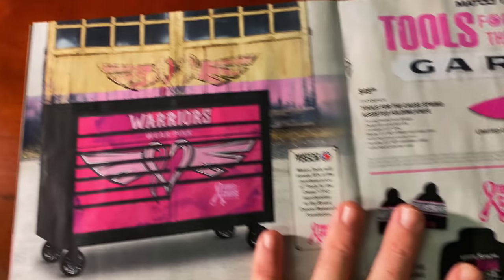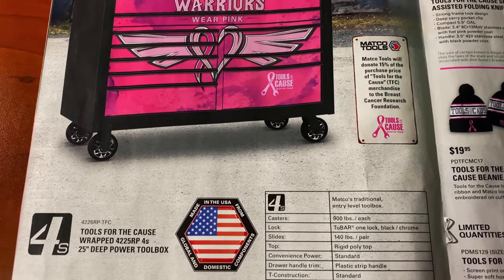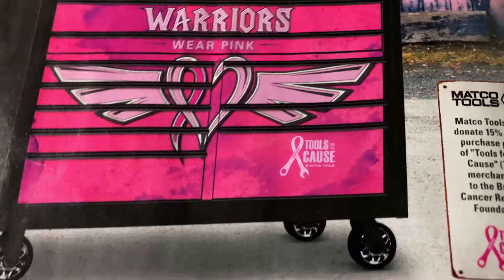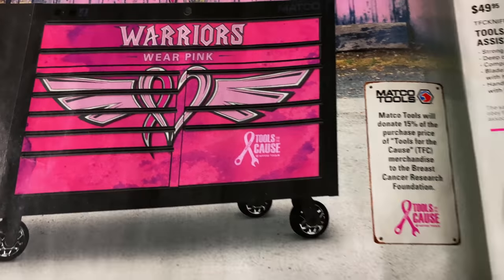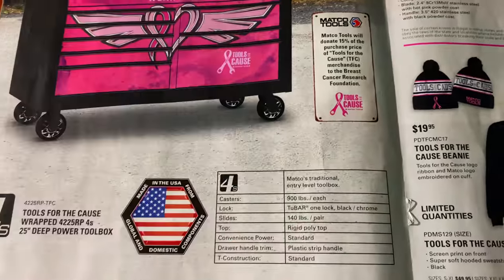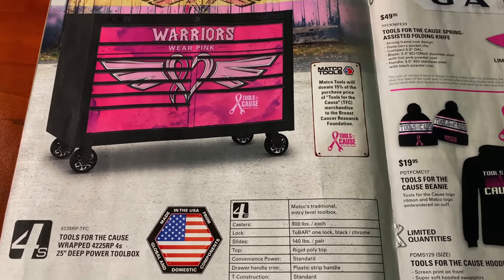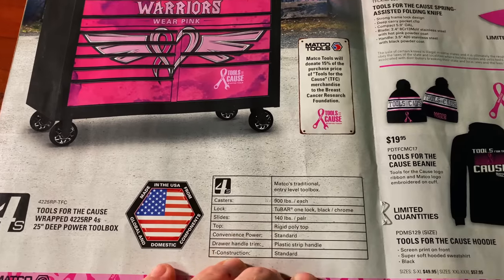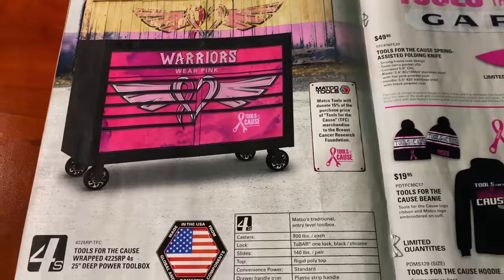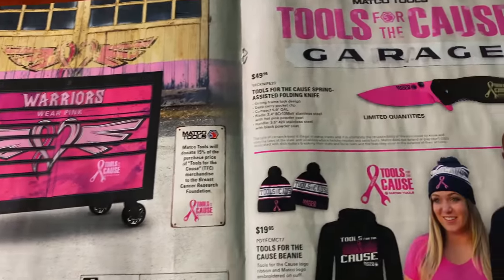The next page shows the 4S toolbox — a 25-inch deep power toolbox. That's what it looks like. Again, 15% of the total purchase price will be donated to breast cancer research. There's info about all the specs of the 4S — if you want to talk to your distributor, talk to them and they can get you a price on this box. I know several people have asked about them, so hopefully there will be a lot of sales on those.